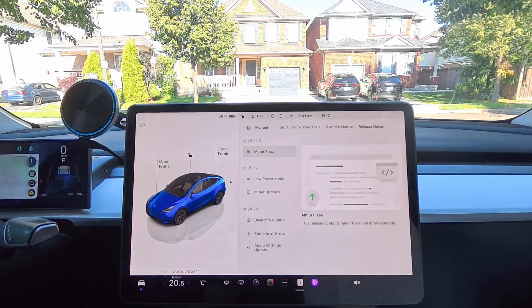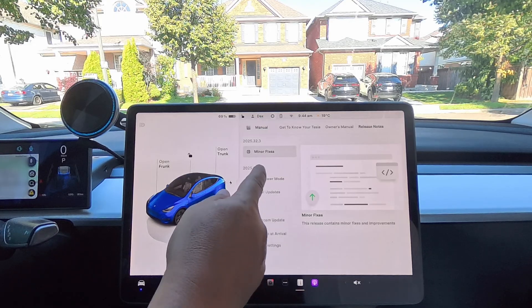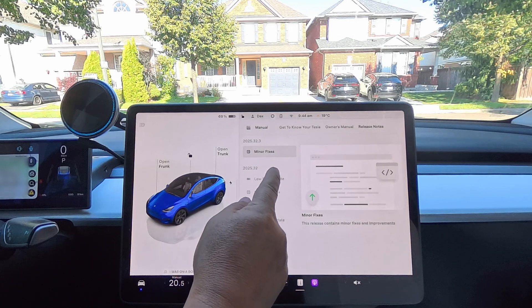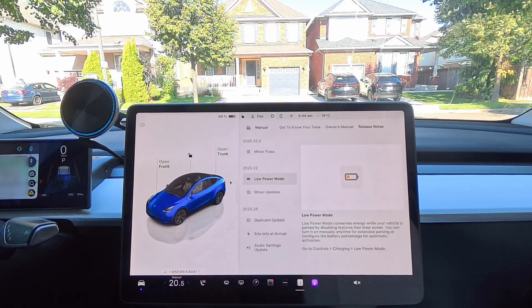I'm going to make you a quick video here with our newest release — this one is significant. The other ones I didn't find significant, so I didn't make videos for them. This is 2025.32.3, the latest update. It comes to all cars and is rolling out now. If you're watching this, you may already have it or you'll be getting it shortly. It brings some cool features. Now, this is a 2022 Model Y with the AMD chip, so some things are available and some things aren't — I'll go through the whole thing.